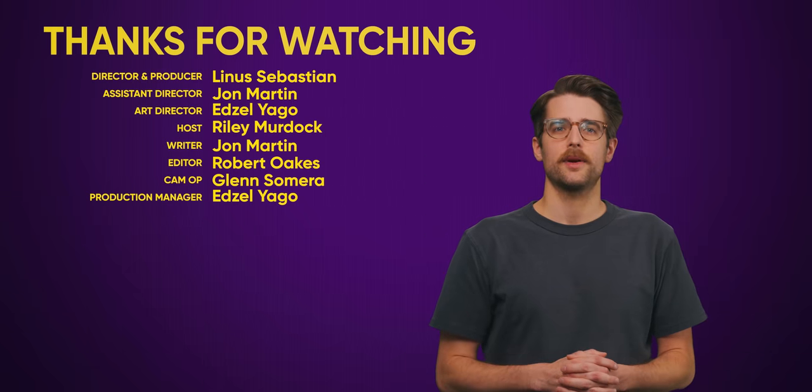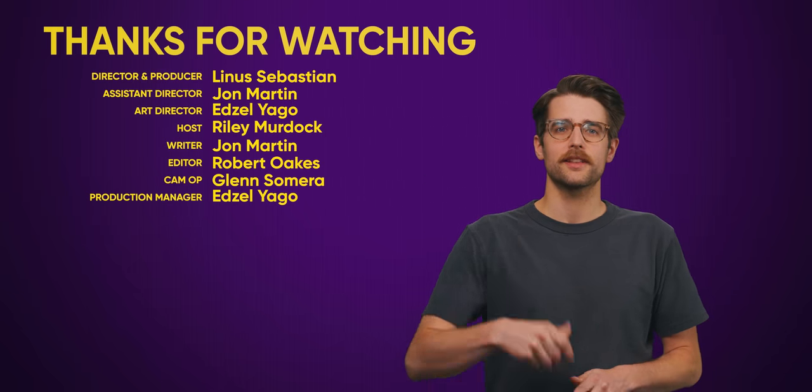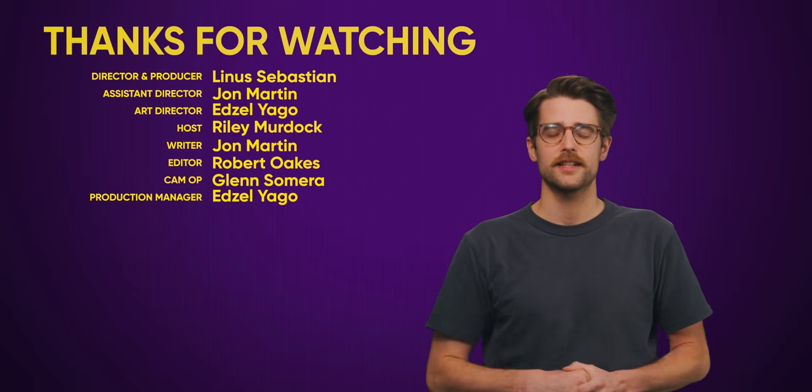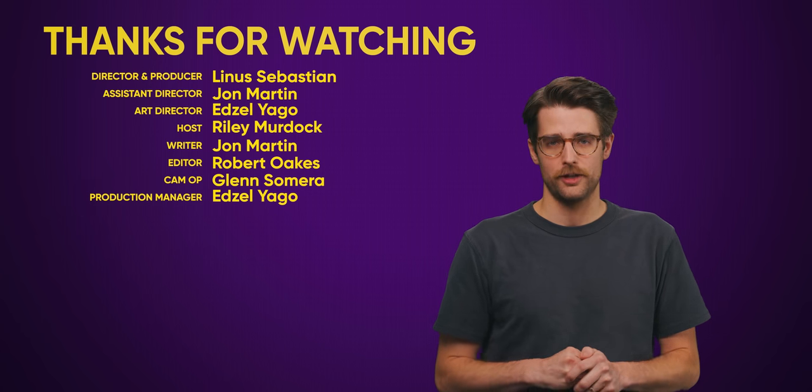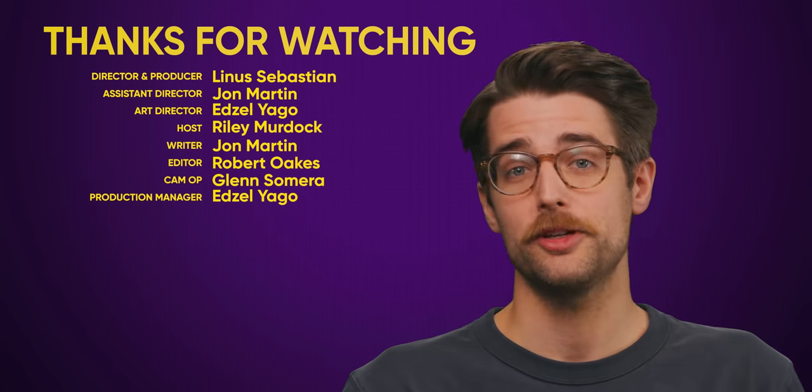That was a Tech Quickie, and it's over now. Thanks for watching. Like the video if you liked it, dislike it if you disliked it. Check out our other videos, comment below with video suggestions, and don't forget to subscribe and follow.